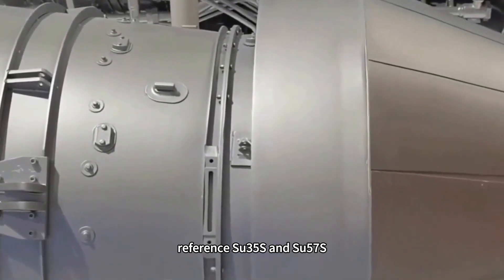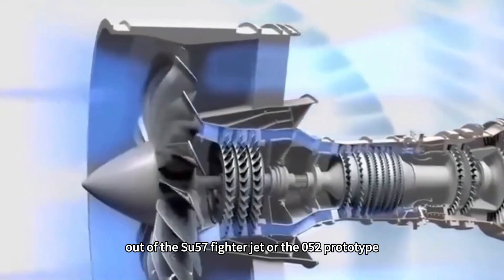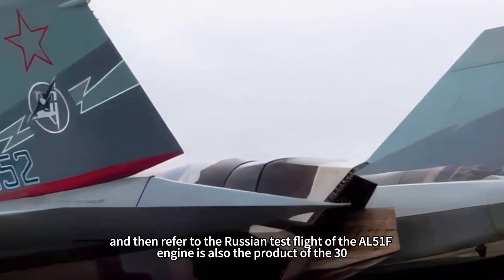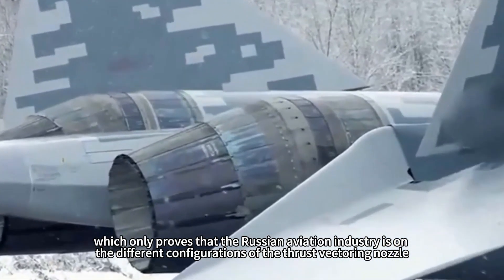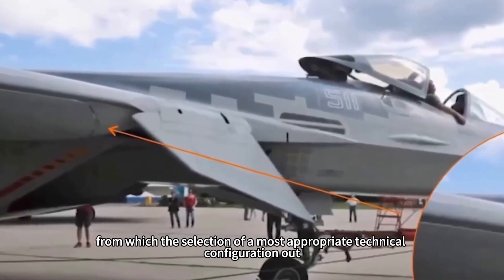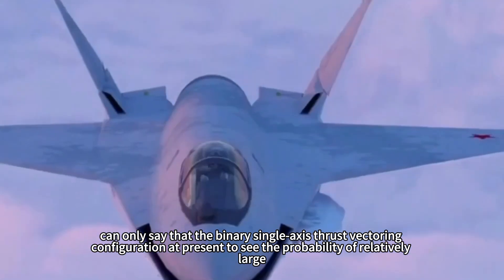Looking at the Su-57M footage from the Red Star Channel, of the Su-57 prototype's two engines, only one has been replaced with the binary single-axis thrust vectoring nozzle while the other still uses the old engine. Referring also to Russia's test flight of the AL-51F engine, this only proves that the Russian aviation industry is testing different configurations of thrust vectoring engine nozzles to select the most appropriate technical configuration. The specific choice is still unclear, but the binary single-axis thrust vectoring configuration currently appears to have the highest probability of being selected.